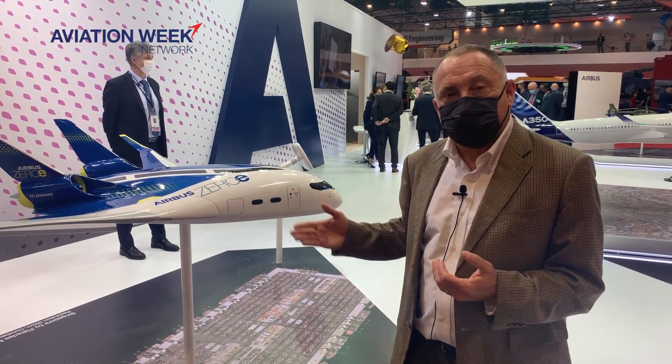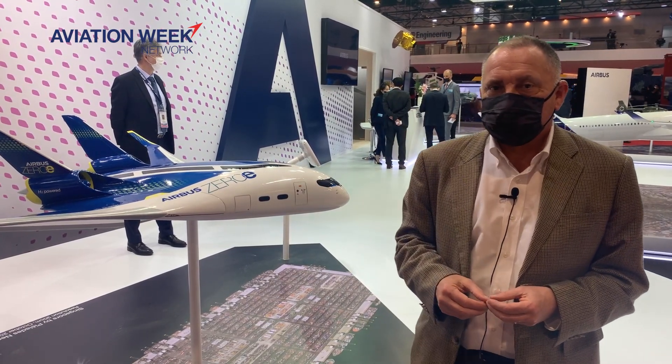Overall, it shows that the BWB concept, certainly as far as Airbus is concerned and the way it's projected in the Zero-E configuration, is something they continue to take seriously. This is Guy Norris reporting from the Singapore Airshow.